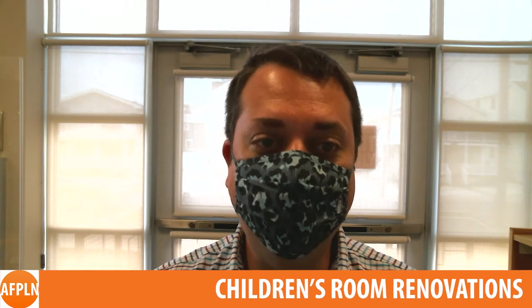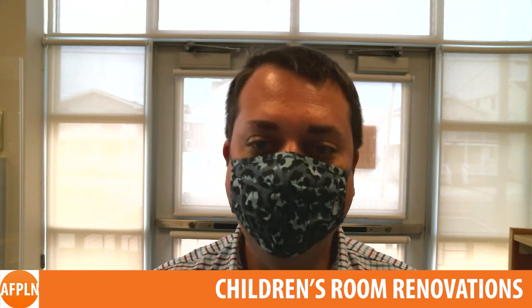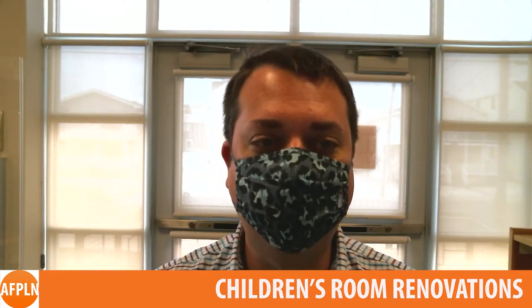Our newly renovated children's room will be opening early this month. It will feature all new furniture and shelving that should make it easier for you to find what you are looking for. The room is closed while the remodeling is taking place, but we have a selection of materials available for checkout in the main library room to hold you over until then.